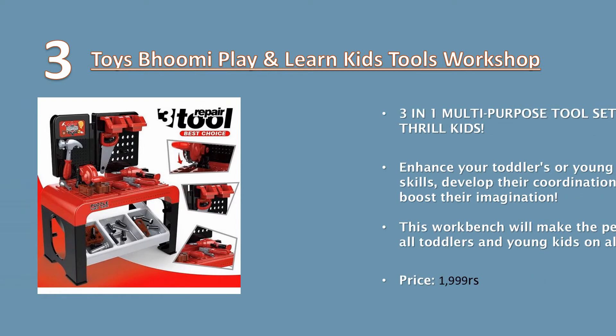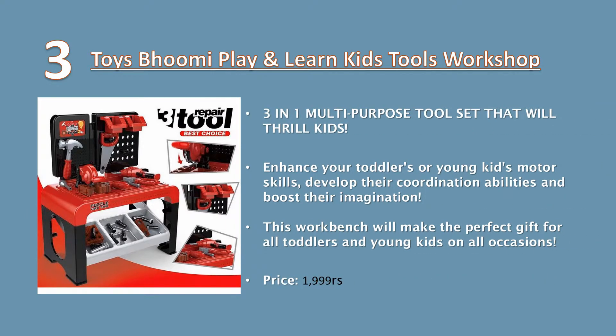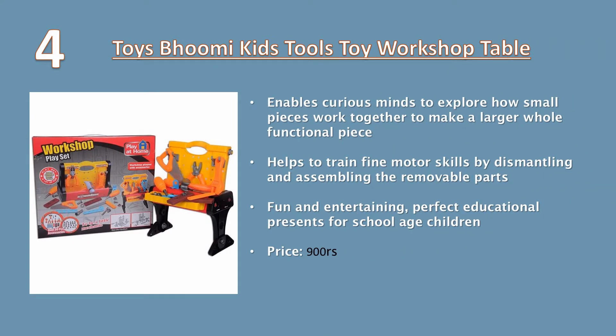Number three: Toys Boomy Play and Learn Kids Tools Workshop – a three-in-one multi-purpose toolset that will thrill kids, enhance your toddler's or young kids' motor skills, develop their coordination abilities, and boost their imagination. This workbench makes the perfect gift for all toddlers and young kids on all occasions. Price: 1999 rupees.